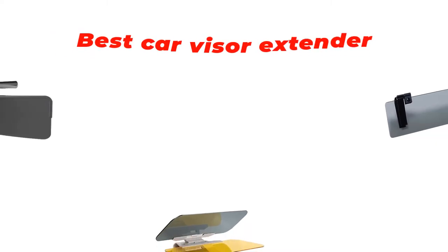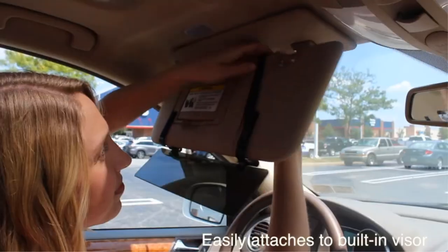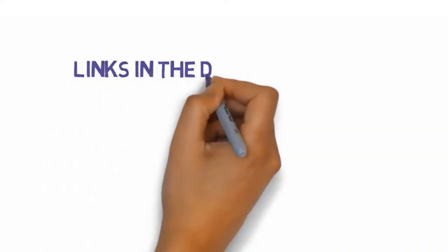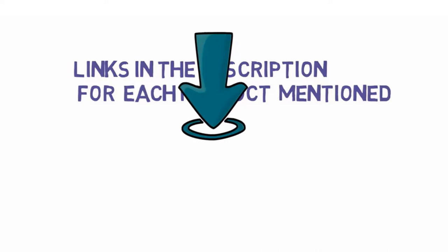Are you looking for the best car visor extender? In this video we will look at some of the best car visor extenders on the market. We have included links in the description so make sure you check those out to see which one is in your budget range.